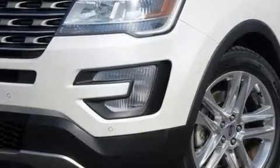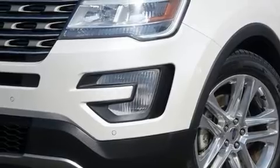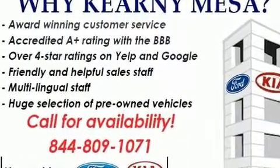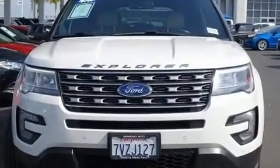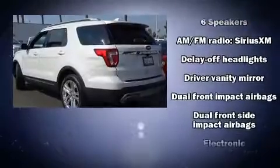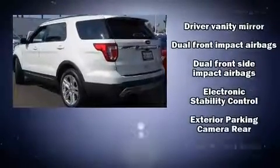The 2017 Ford Explorer. A 3.5 liter V6 engine pairs with a sophisticated six-speed automatic transmission, and for added security, dynamic stability control supplements the drivetrain. It's equipped with tons of terrific amenities, but it won't break your budget.